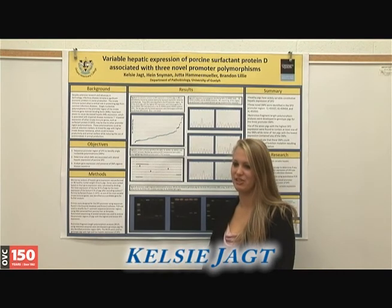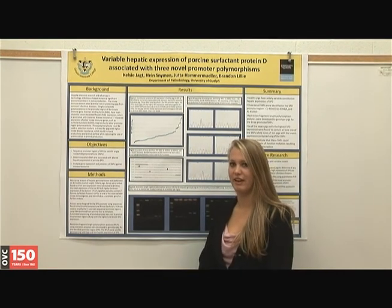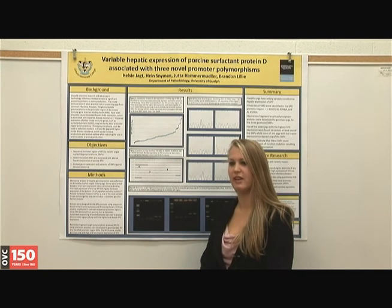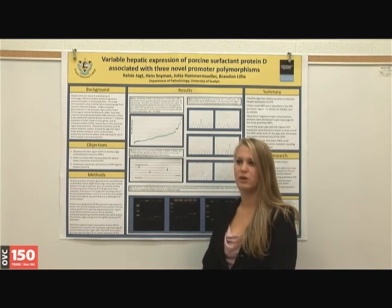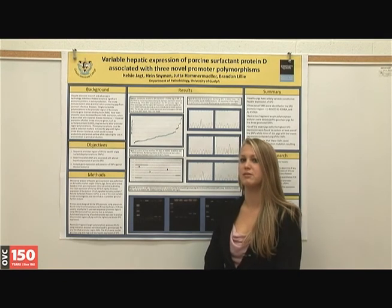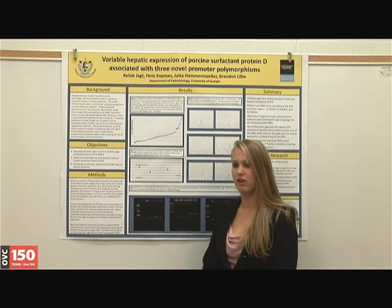Despite extensive research and advances in technology, infectious disease remains a significant economic problem in swine production. The innate immune system plays a central role in protecting pigs against infectious disease. Single gene studies, such as one done with mannin binding lectin, have shown that polymorphisms in the promoter region of these genes can correlate to variable expression.